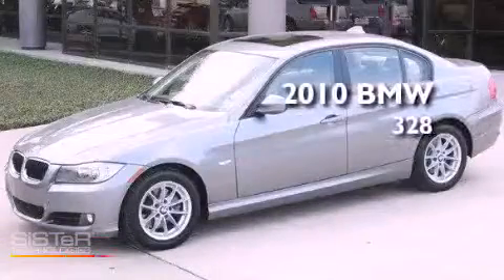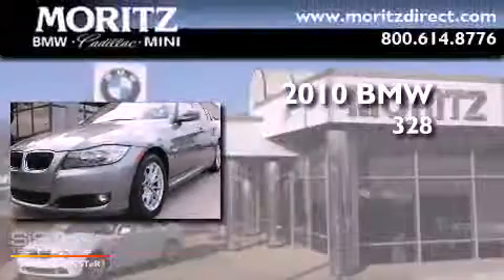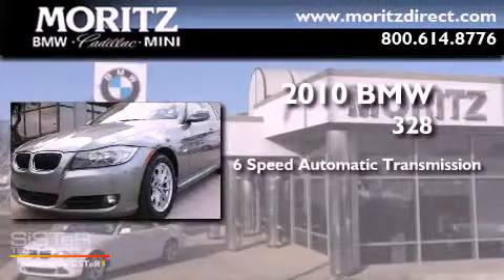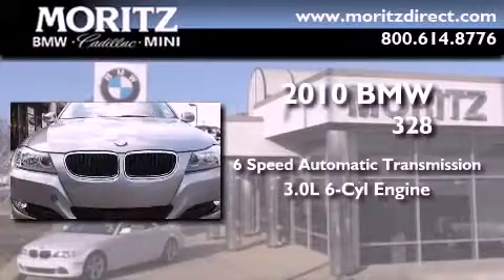This is a 2010 BMW 328. This vehicle has seating for five adults and a 3.0 liter inline six-cylinder engine.